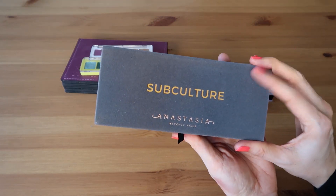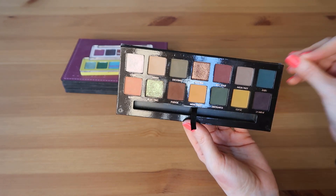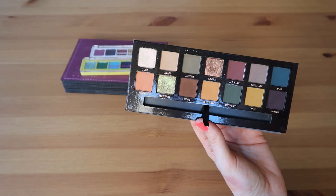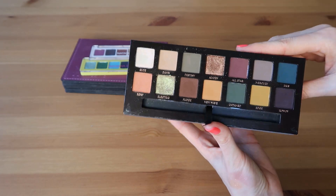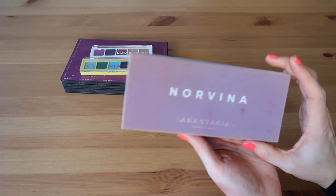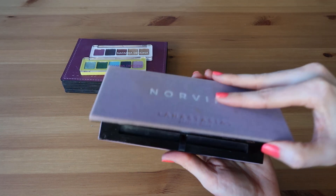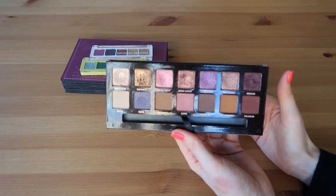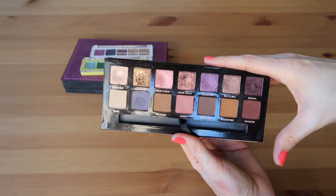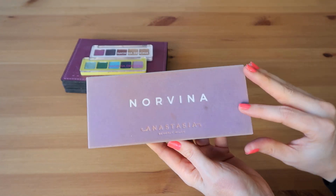Next we have one of my favorite color stories of all time — Subculture. I'm just so inspired by this color story, so much so that I have trouble reaching for it sometimes, which is ridiculous because this palette is not getting any younger. I really need to start getting over that. I do really love this color story especially in the fall. And last up is probably my favorite ABH palette — the Norvina palette. I love this palette so much: cool tones, warm tones, really fun pops of pink and purple. If you've seen me talk about this palette before you know it's one of my favorites and I cannot say enough good things about it.